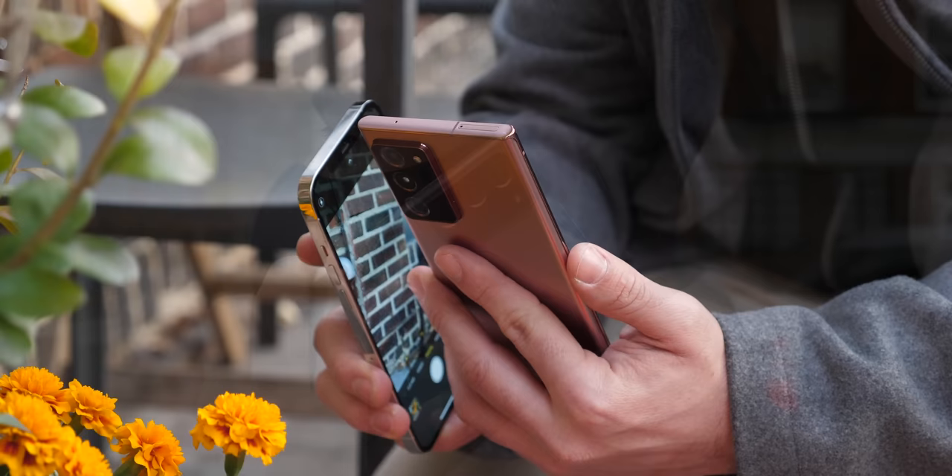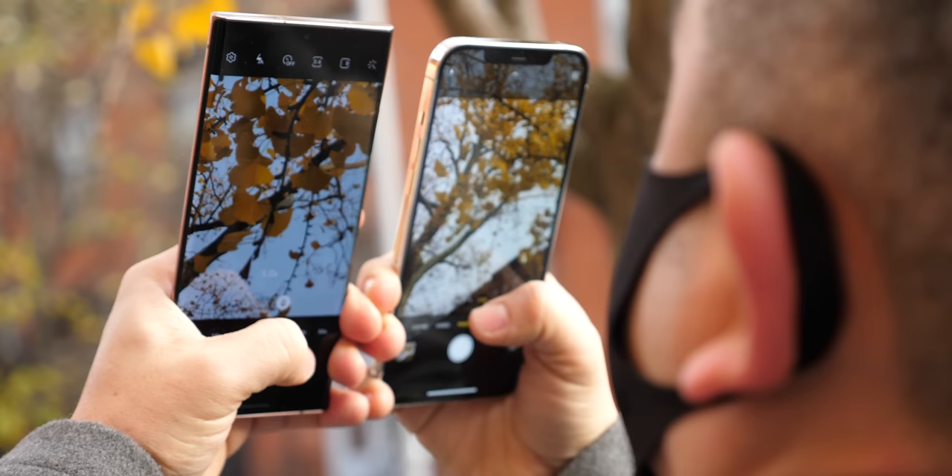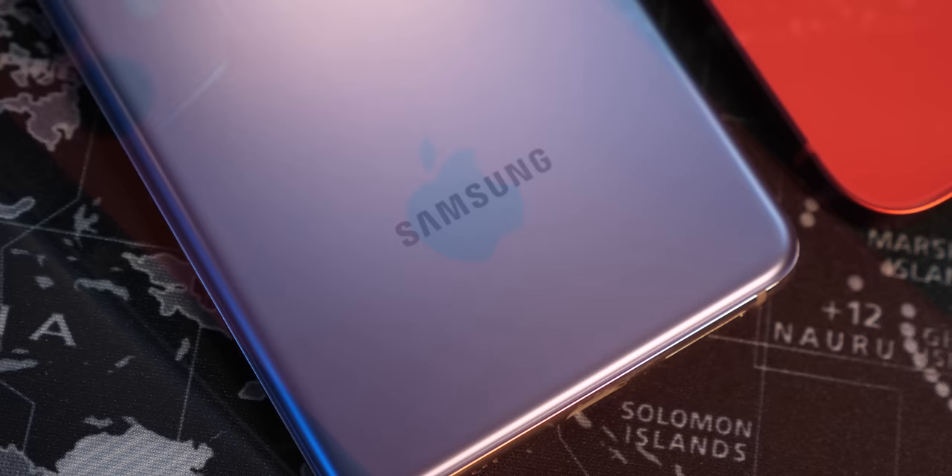If the previous decade has taught us anything, it's that even if the vanguard phones are the ones that draw the headlines, they're not necessarily the best sellers. Most people will relate more to brands than capabilities, so on average consumers just want a new Galaxy or iPhone for the least amount of money. In these challenging times, many of you are asking: how do you draw the line — which is the best bang for the buck affordable flagship that money can buy?